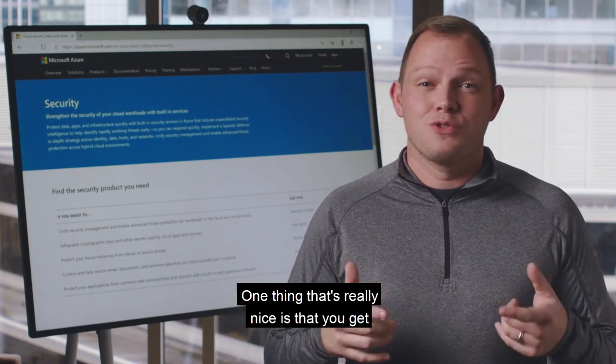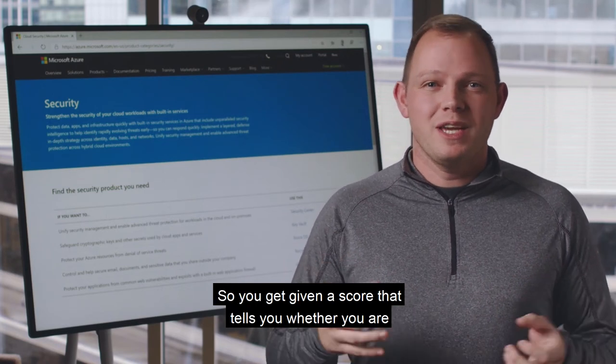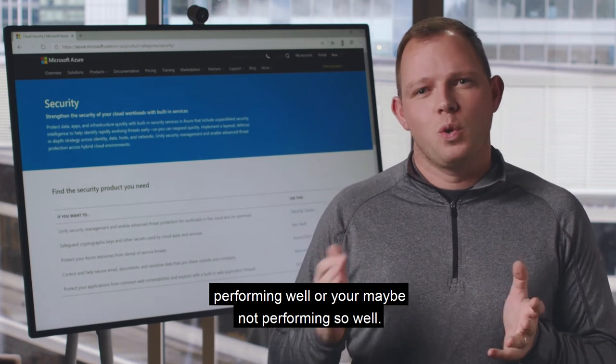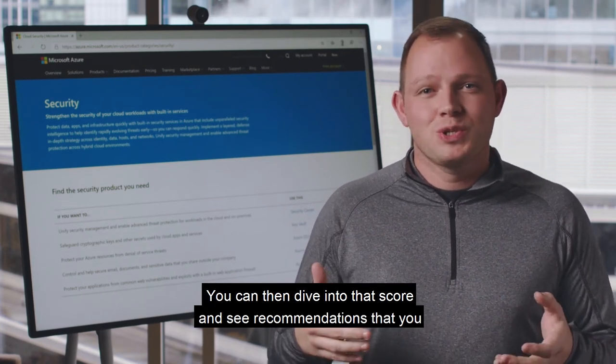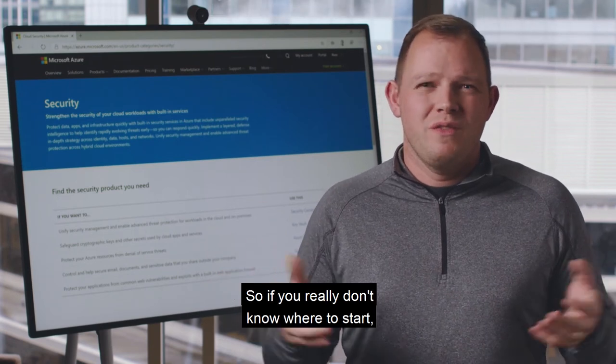One thing that's really nice is that you get given a secure score for your subscription — a score that tells you whether you're performing well or maybe not so well. You can then dive into that score and see recommendations that you can make to improve your security posture overall.